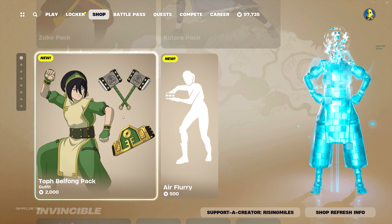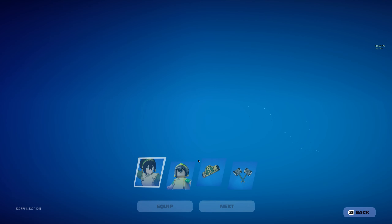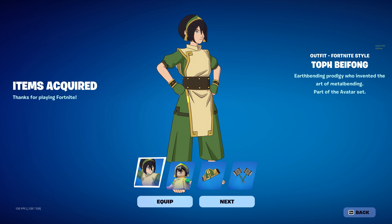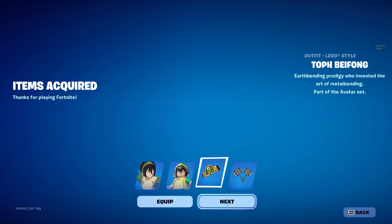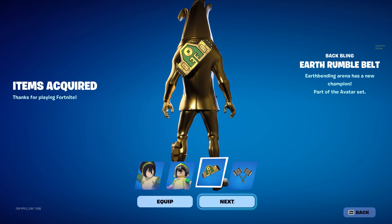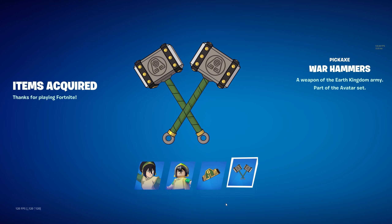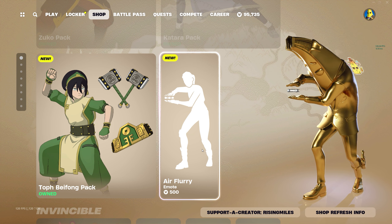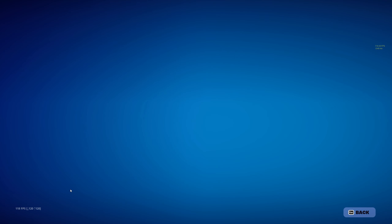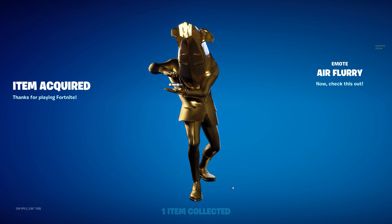Next up we also have the Toph Beifong pack for $2,000 V-Bucks. Let's go ahead and buy her. Here's Toph — Earthbending prodigy who invented the art of metal bending. Here is her Lego style. We've got the Earth Rumble Belt back bling, and finally we have the Warhammer's pickaxe. We also have the Air Flurry emote for $500. I'm kind of surprised this wasn't bundled together with her — maybe it's because it's an airbending thing. Interesting emote though.